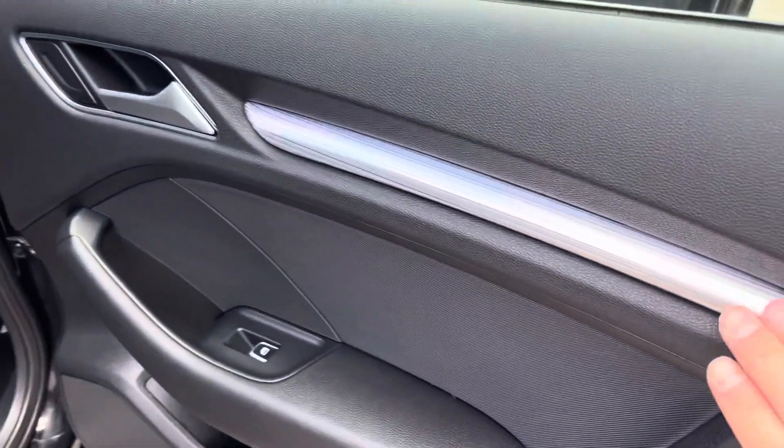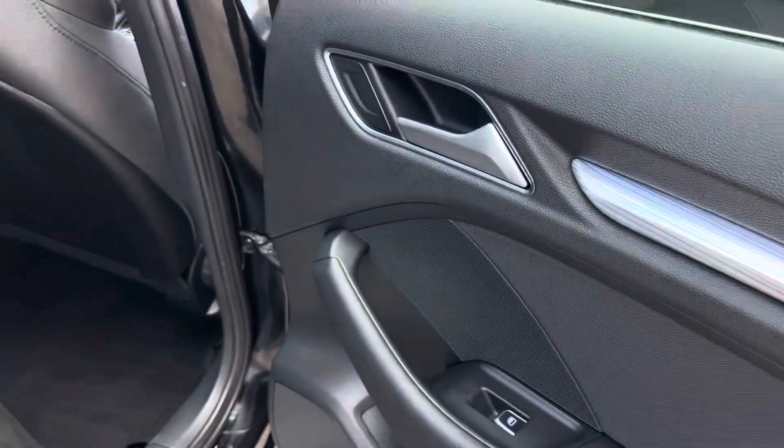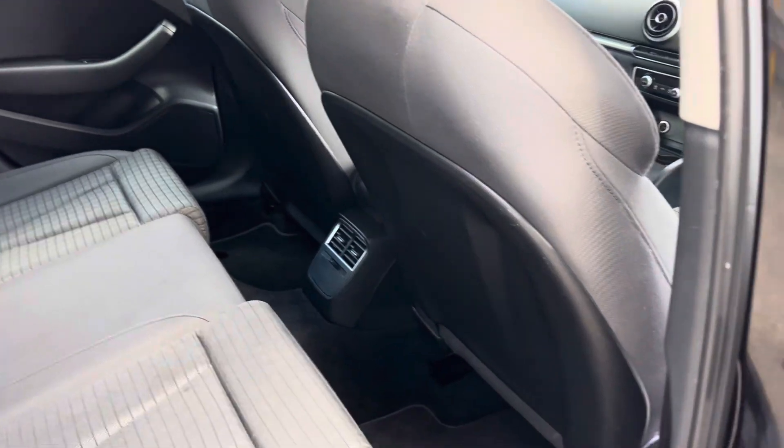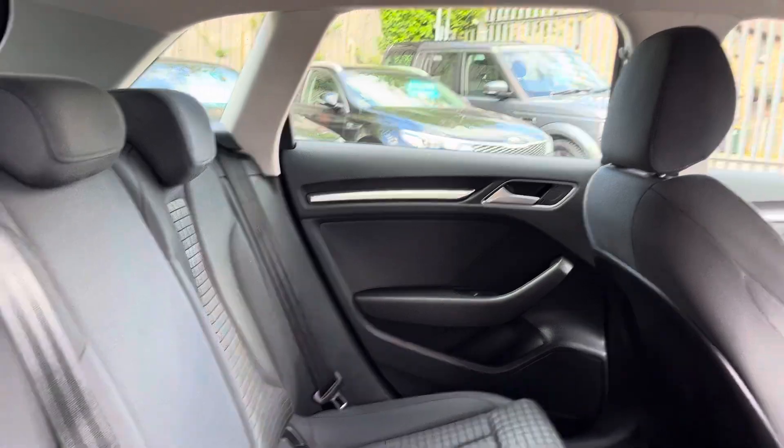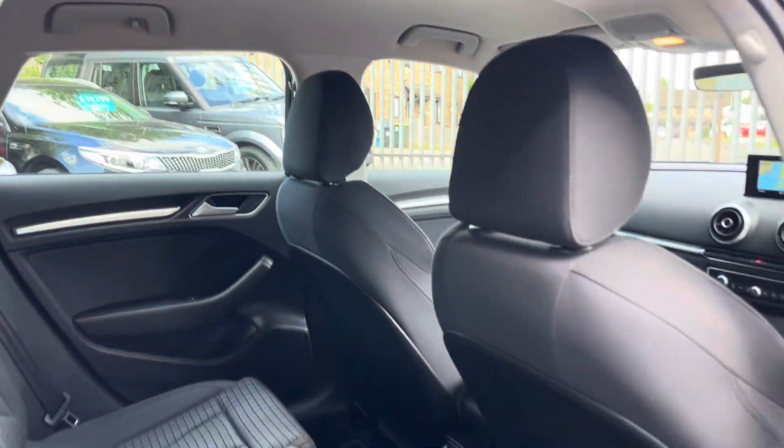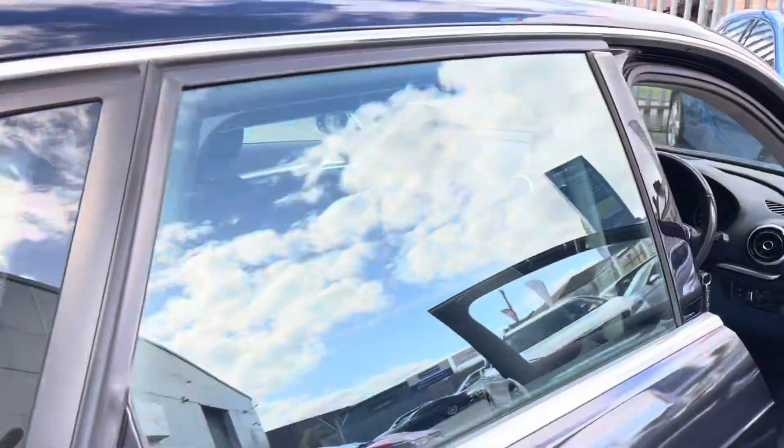Obviously being an Audi, it's full of lovely materials, nice and classy. Rear seats have no rips or tears. We've got a nice clean headliner at the top. Nice solid clunk on the door.